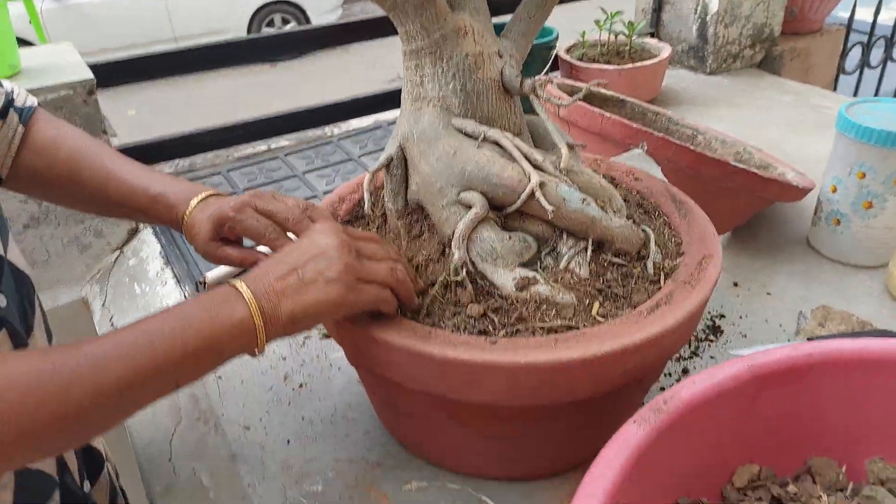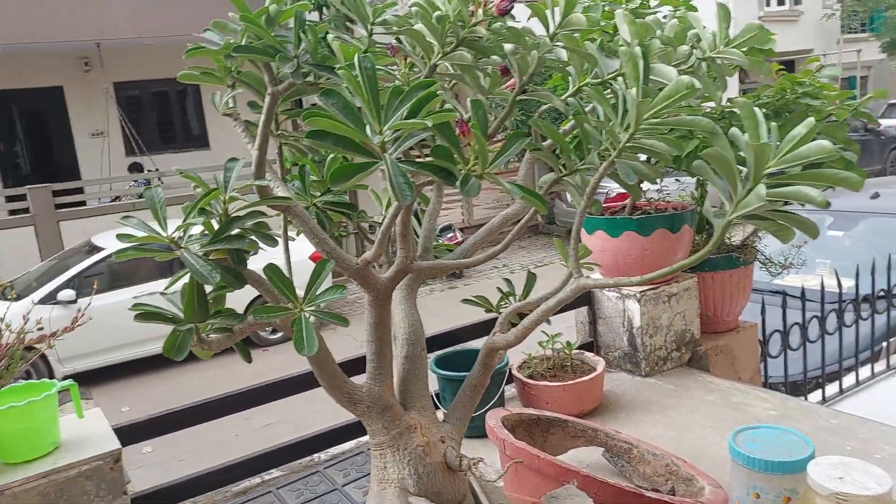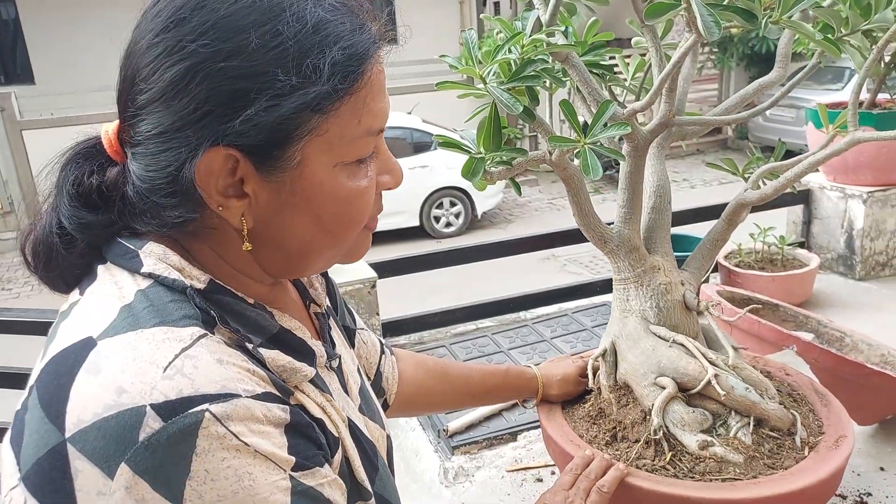This is my big adenium. I have reported that this is my big adenium. If you have a bad thing, you can see it.